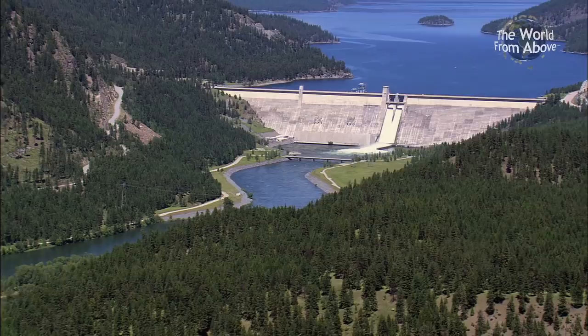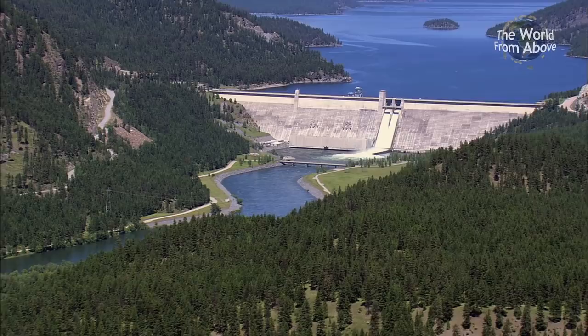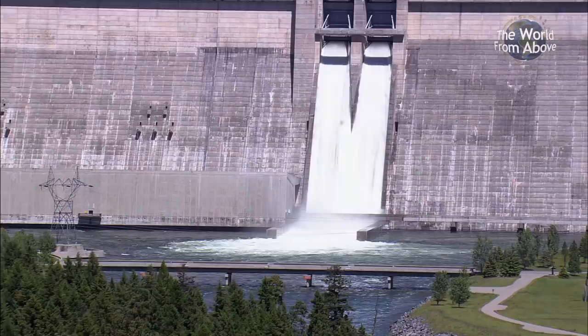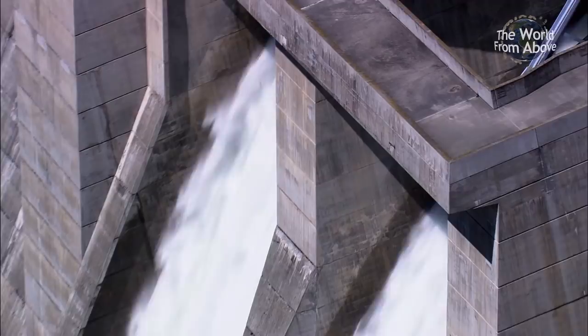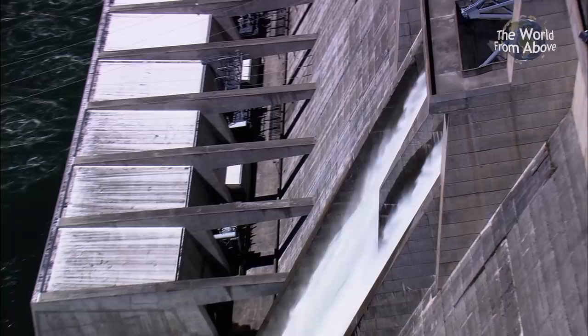The dam forms a 140-kilometer-long reservoir known as Lake Koocanusa, which stretches deep into neighboring Canada. It was a joint project between the two countries with the aim of combating the costly flooding that occurred in spring and summer, as well as providing electricity. At full capacity, the Libby Dam passes 4,500 cubic meters of water per second, and its five turbines generate 600 megawatts of power, allowing it to service eight states.